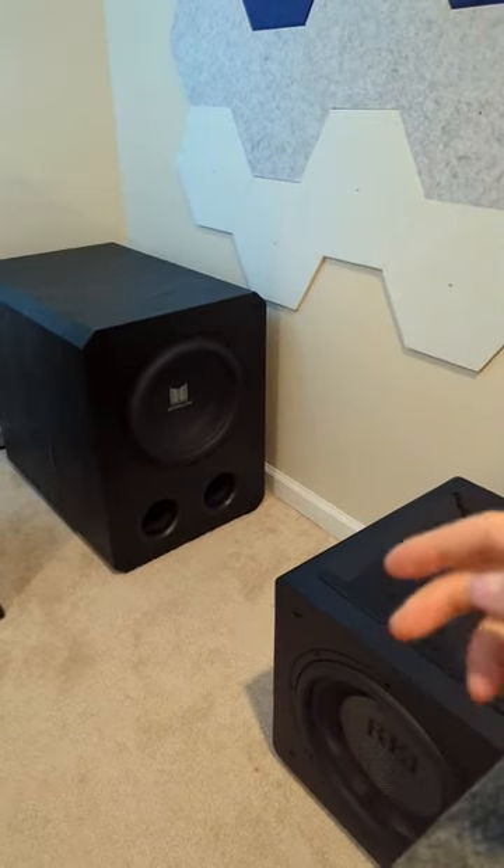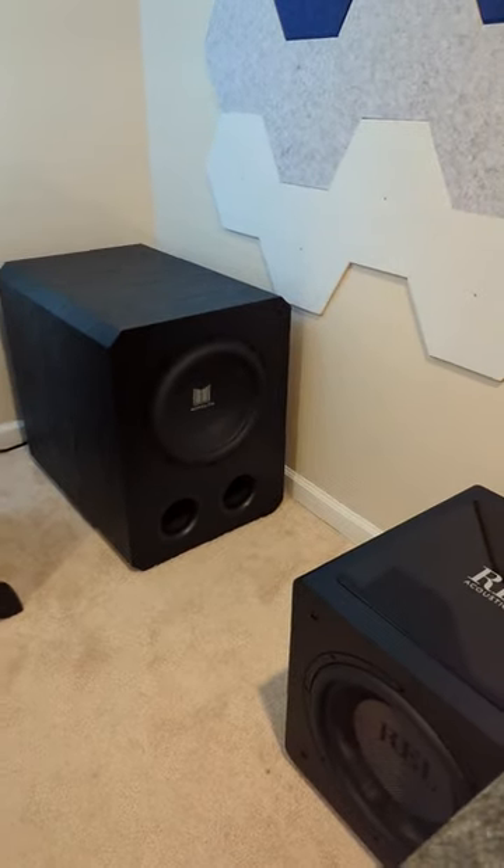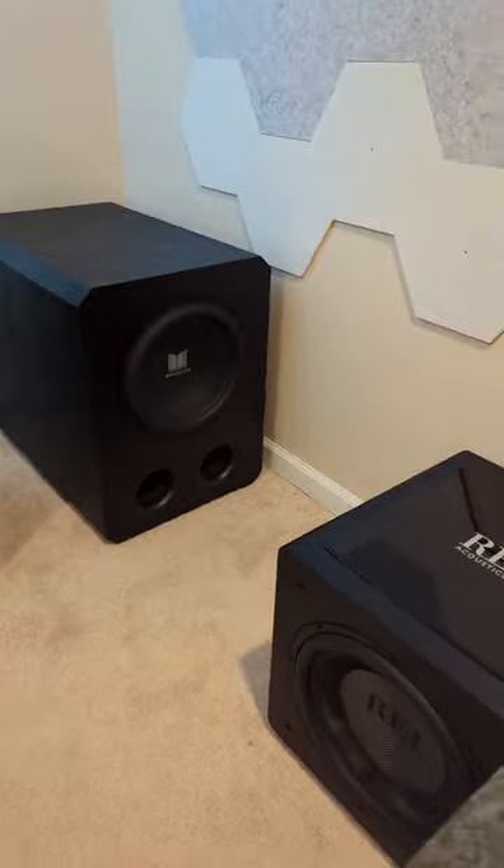For $400, both of these subs were bought in open box condition. If I had to choose again, I'd go with the Monoprice.